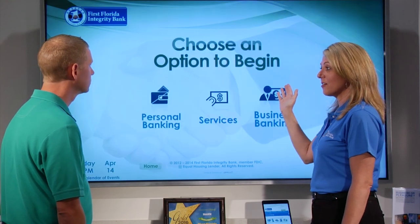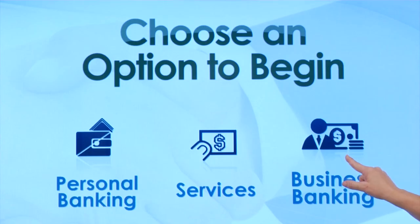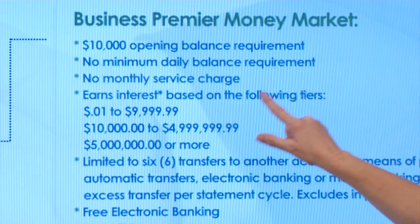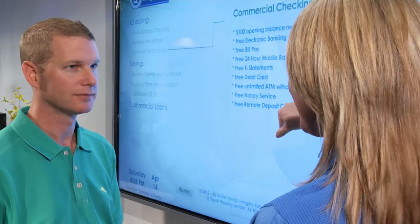New to First Florida Integrity Bank? Getting started with a new account couldn't be easier. The best place to begin is at our phenomenal interactive touchscreen. From here, you can easily access up-to-date information on a variety of our services, all right at your fingertips.